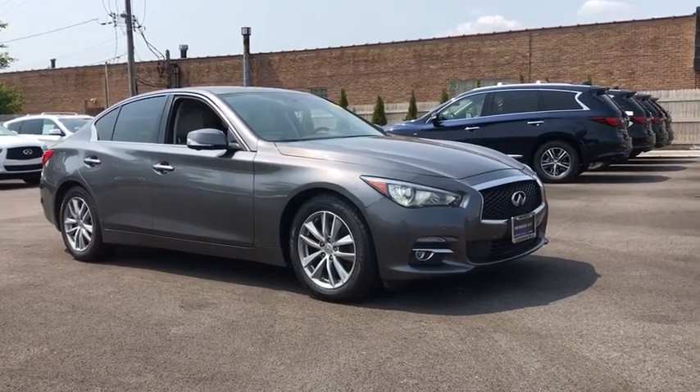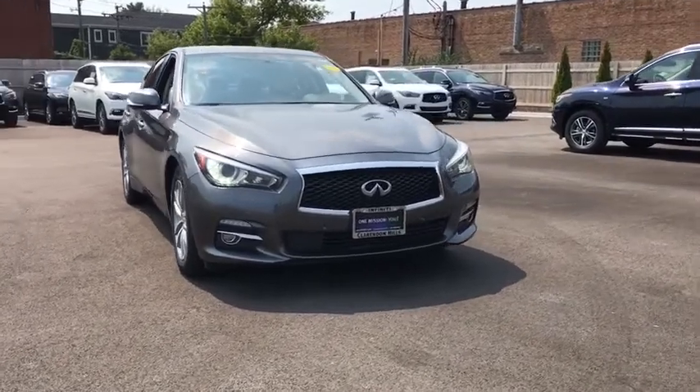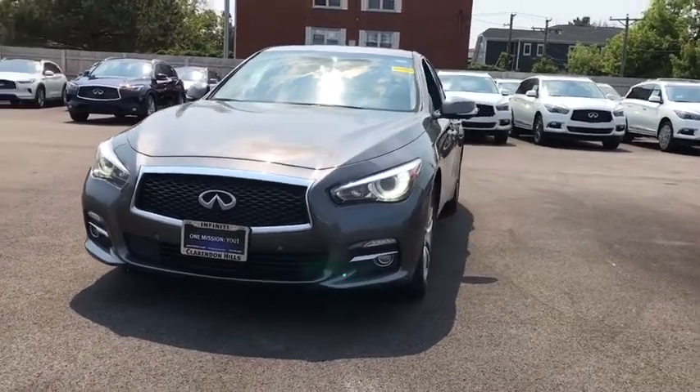Come test drive the 2017 Infiniti Q50. The Q50 has elevated design expression by breaking all the design rules, along with the signature appearance.